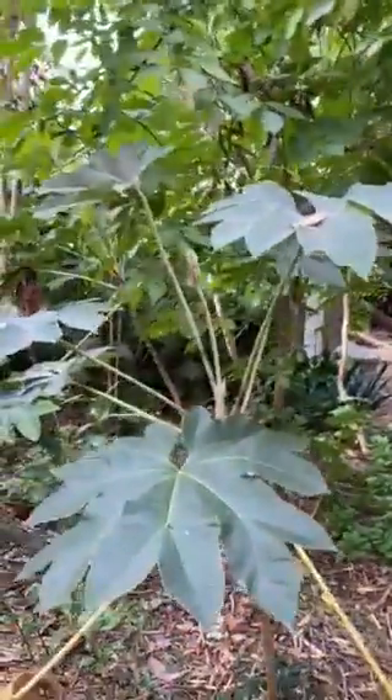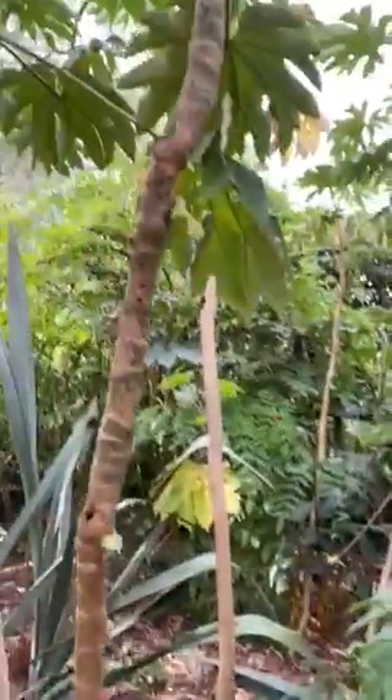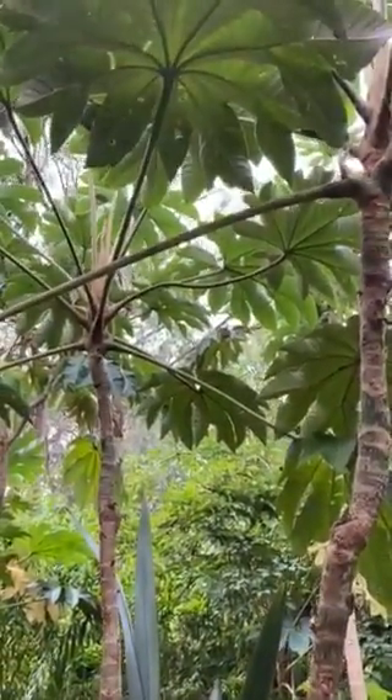The other plant of particular interest, I think, is the rice paper plant from Japan. It suckers all over the place, but what a wonderful tropical foliage plant.